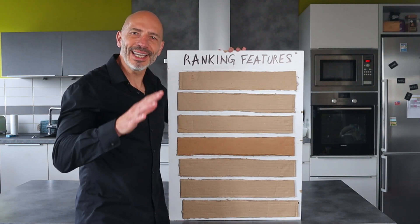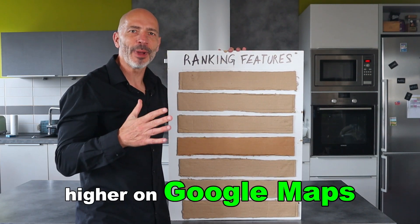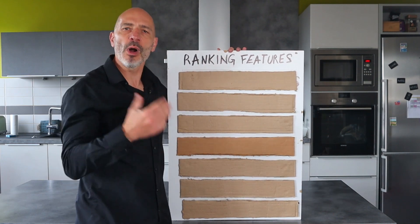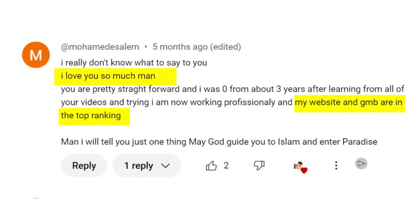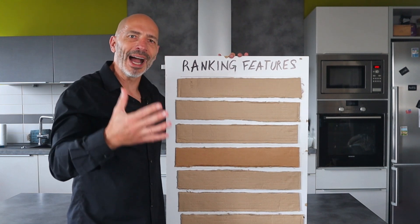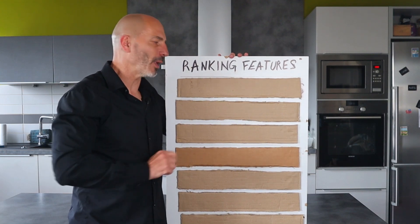After working with small business owners for years, I've figured out which Google Business Profile features directly help your listing rank higher on Google Maps, and today I'm going to share them with you. But first, why should you listen to me? Because over the last 10 years, my YouTube channel has helped thousands of small business owners claim the top spot on Google Maps using the features I'm about to show you.